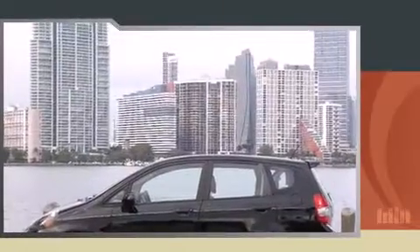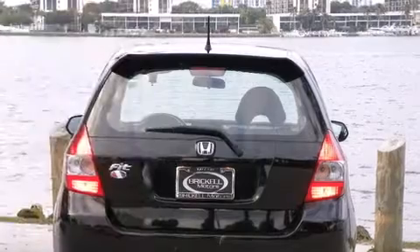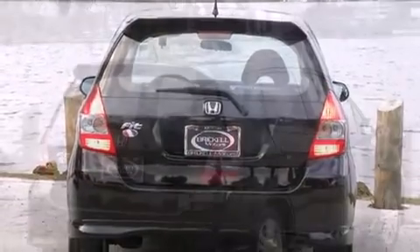Honda prioritized practicality, efficiency, and style by including power door mirrors, remote keyless entry, and a split-folding rear seat. Storage solutions are integrated throughout the interior, demonstrating thoughtful attention to detail.